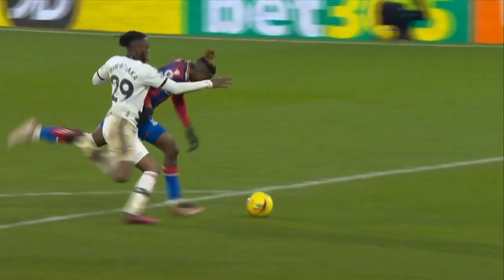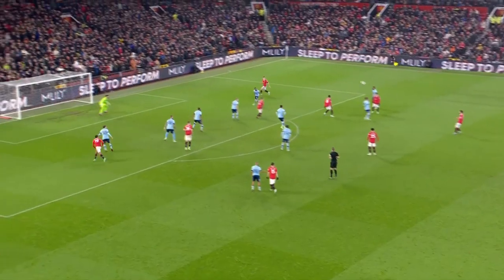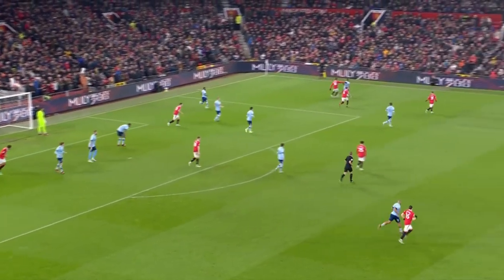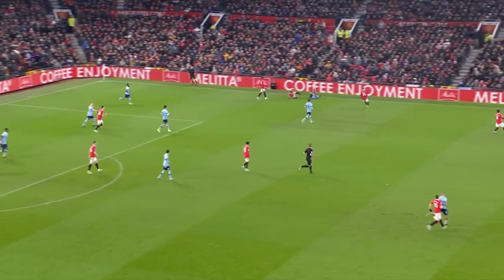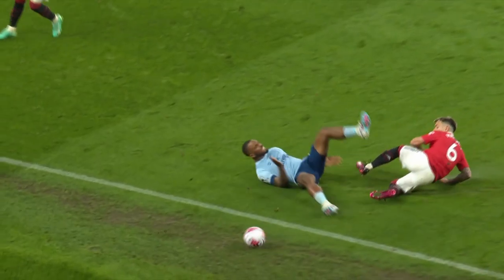He has to get this right, what a challenge. Bruno Fernandes lifts it towards the back post, nodded down and away by Brentford. Ivan Toni is upended by Alessandro Martinez, who wins the ball and puts it out of play. It's just a great tackle by Martinez — a really good tackle.